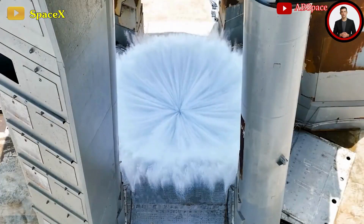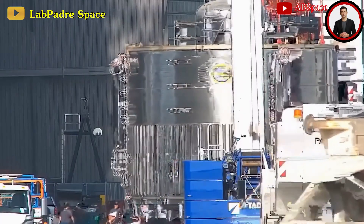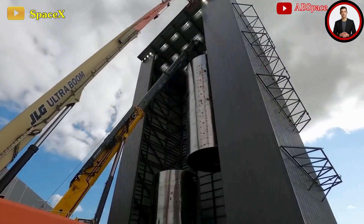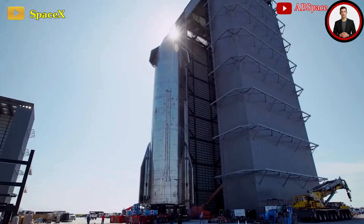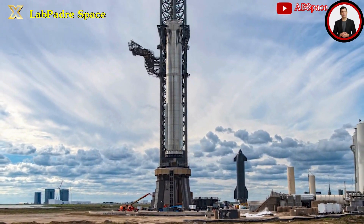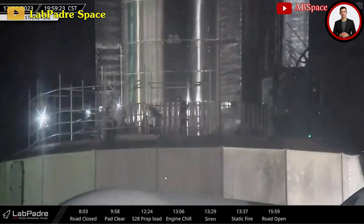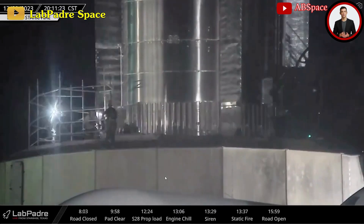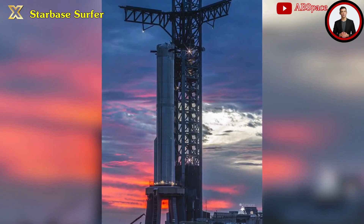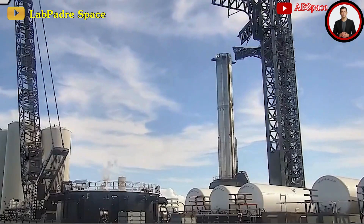After all the commotion with Booster 10's attempted testing the previous week, the big question was whether we would see another attempt. Just the day after, Booster 10's transport stand was moved from beside the horizontal methane tanks over to the staging area next to the orbital pad. There was speculation that Booster 10 would be lifted off the launch mount and rolled back to the production site for inspections, but that never happened — it seemed SpaceX chose to keep it on the pad.